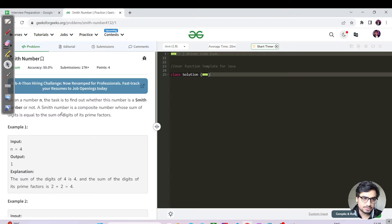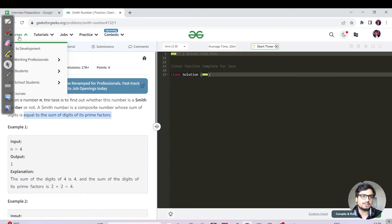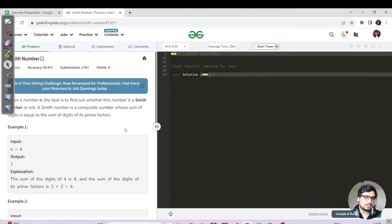We have been given a number and the task is to find whether this number is a Smith number or not. A Smith number is a composite number where the sum of the digits equals the sum of the digits of its prime factors. The idea is: find the sum of prime factors, equate them, and if equal return 1, else return 0.